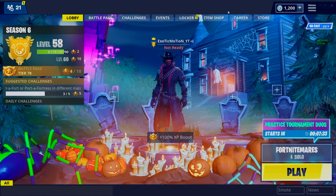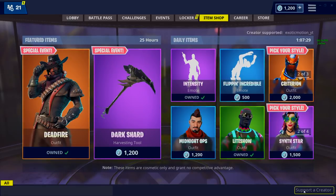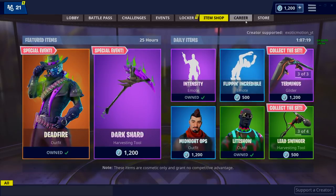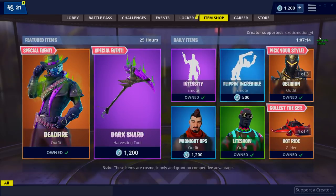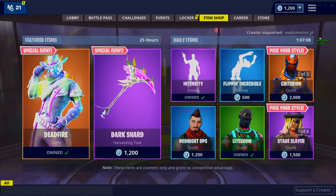Before we start the video, I'm teamed up with Fortnite. Go to the item shop, bottom right corner, click 'Support a Creator' and type in exotic motion underscore YT. Take a picture of this and tweet it to me — I'll be giving out free V-Bucks. I'm doing a giveaway; everyone who retweets or tweets it out to me, I'll be picking a winner once a week.